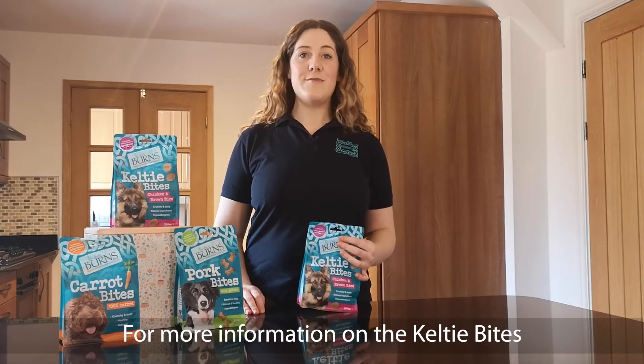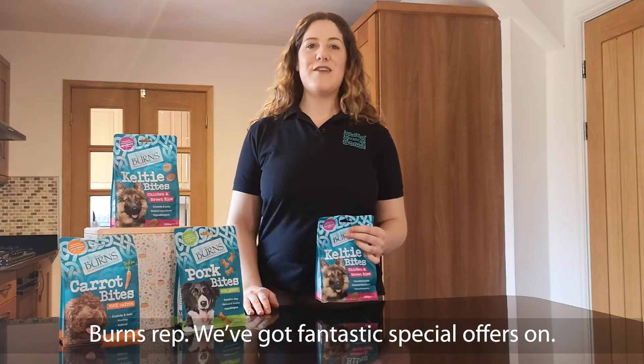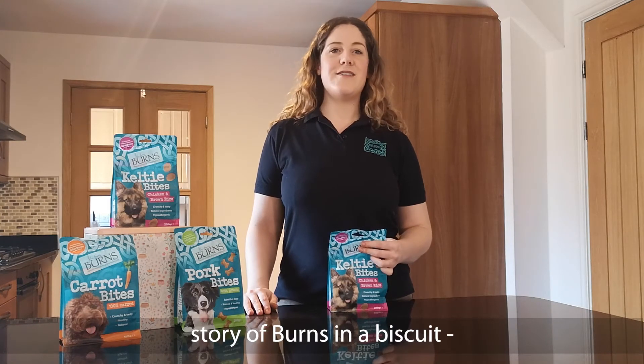For more information on the Celtie Bites and the whole new treat range, please speak to your local Burns rep — we've got fantastic special offers on. We like to think the Celtie Bites tell the story of Burns in a Biscuit.